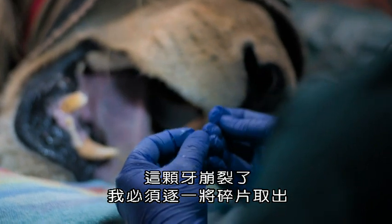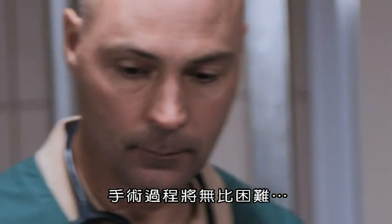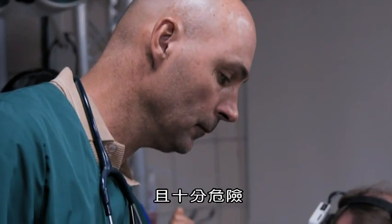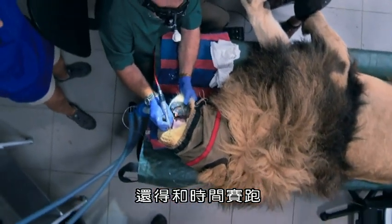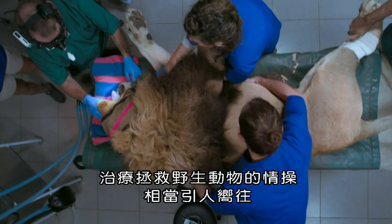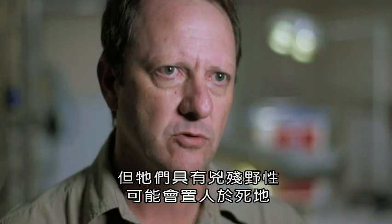It's broken in pieces, so I'm going to have to take it out in pieces. It's going to be difficult. Is the lion reacting to it? Yeah, he's reacting to it. Dangerous. And a race against the clock. It's very easy to get drawn into the romance of working with these wild animals, but they are vicious animals and they have the potential to kill.